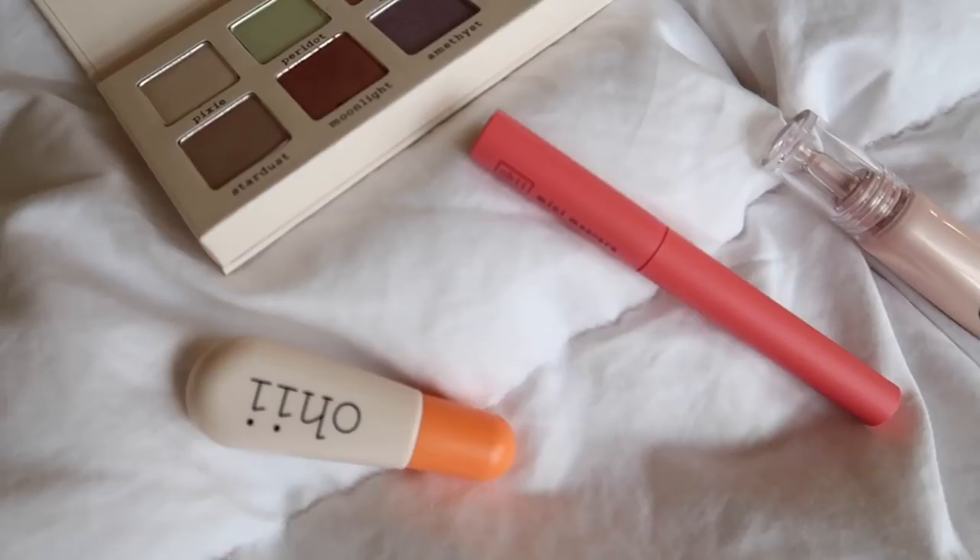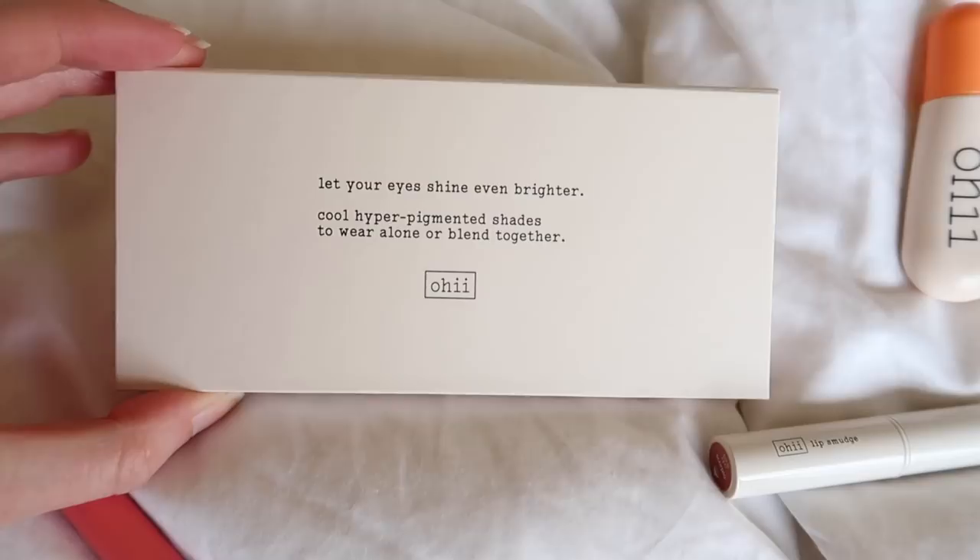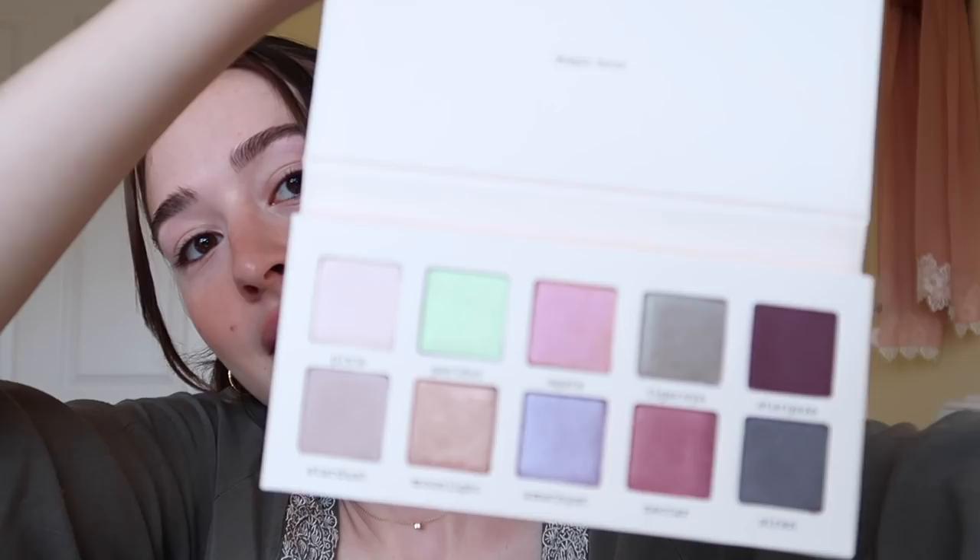Today I'm going to be doing a chat and try. If you're new to my channel, it's kind of like a get ready with me but I just try new products. Today I'm going to be trying Oh Hi Beauty, which I am super excited about. I've had my eye on Oh Hi Beauty specifically — this palette, the Magic Hour palette. Last time I did a chat and try I was also doing Magic Hour stuff for M Cosmetics.